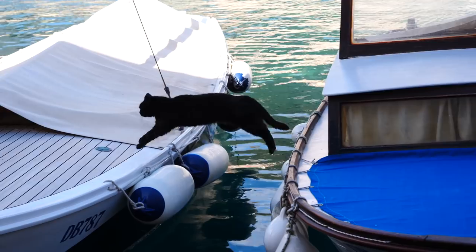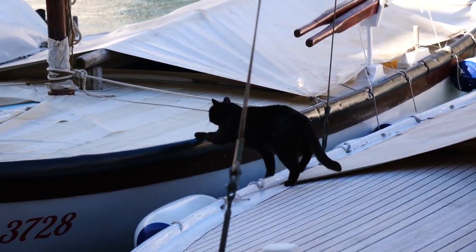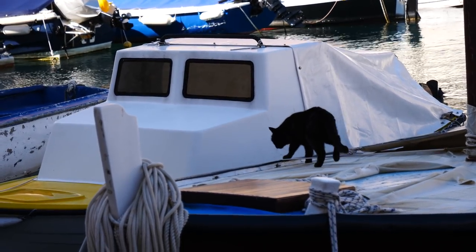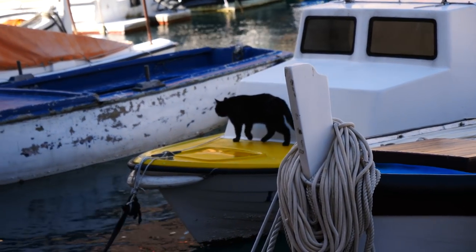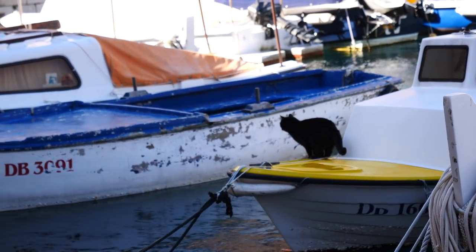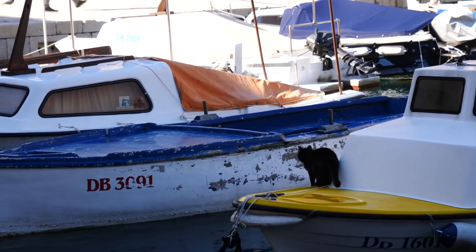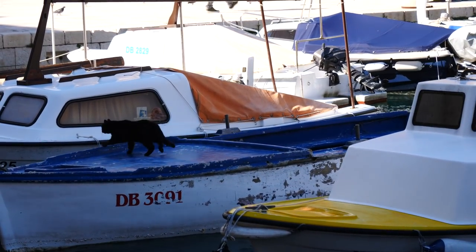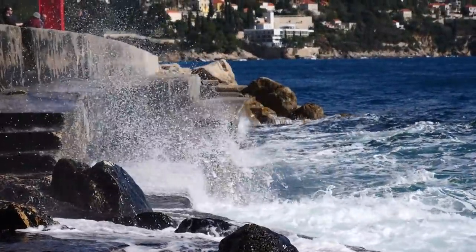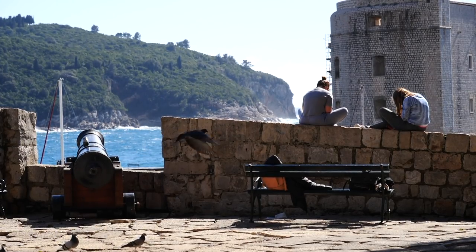Oh look at the cat! No way — oh yeah, he is going to do it! He's going to fall into one. Do it! Whoa. After that impressive display of feline acrobatics, we continued exploring the Old Town on foot.